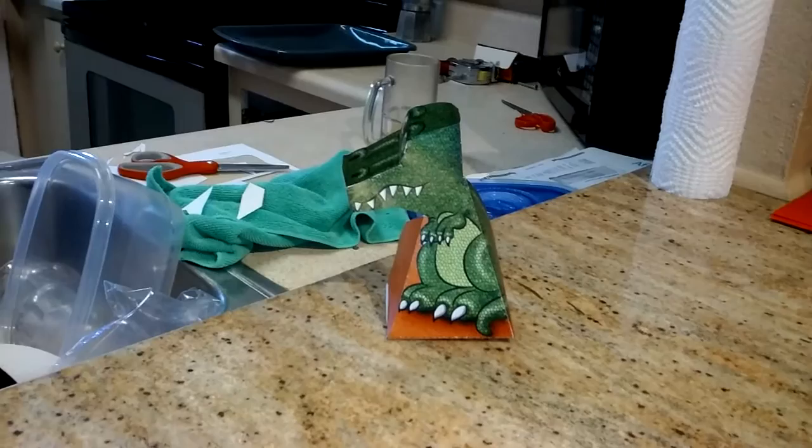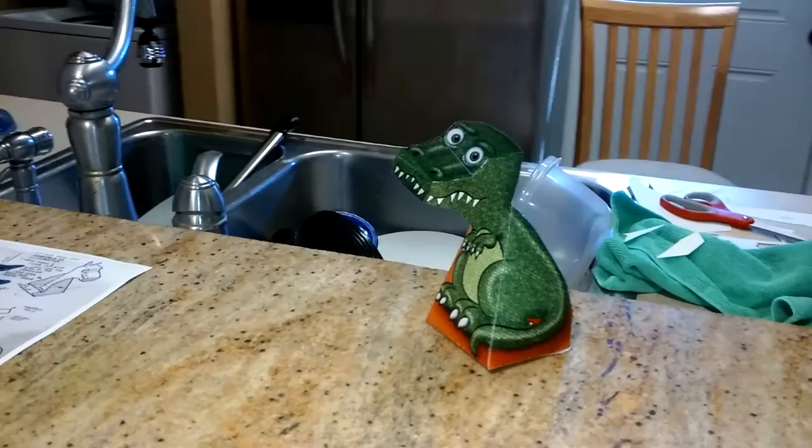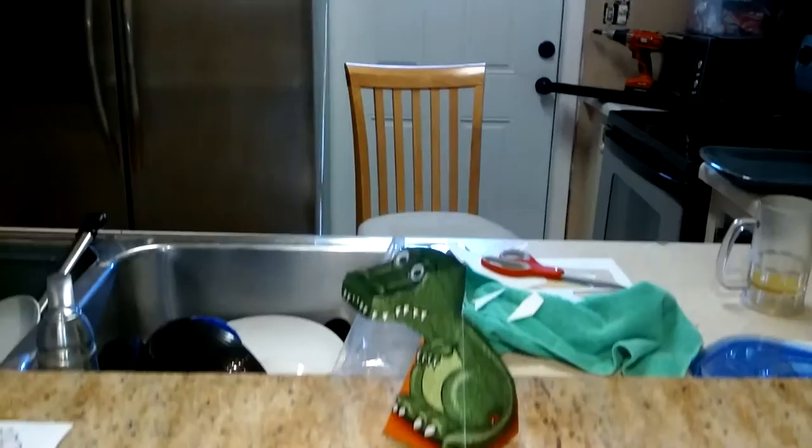Having fun with science with the kids. This is something pretty cool. It kind of messes with your eyes a little bit. Now if you notice, I'm walking around and this little dinosaur is following me no matter where I go.